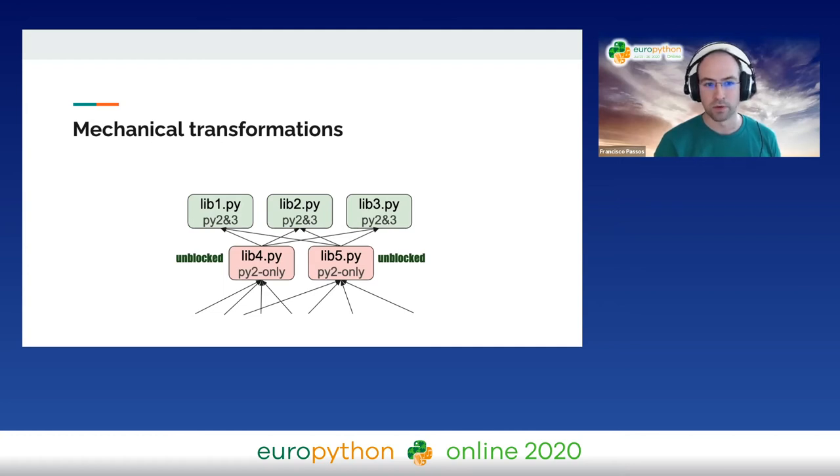At this point, lib4 and lib5 have become unblocked in your Python 2 dependency graph — they are now leaves in that dependency graph, and you can work on them. If lib1, lib2, and lib3 belong to your team, lib4 to another team, and lib5 to another team, now both of those teams can be working in parallel. There's a bit of an unblocking effect here. You keep going until you're done.